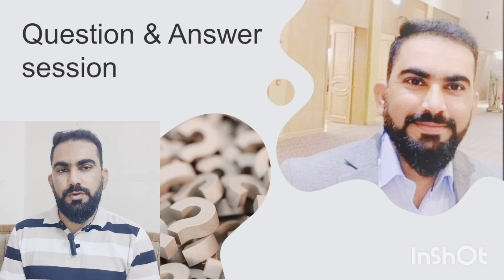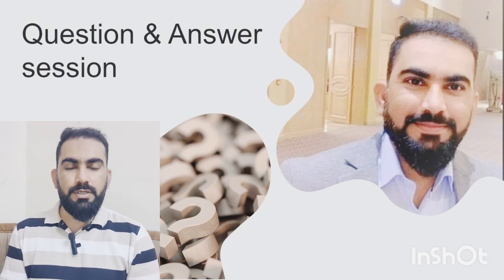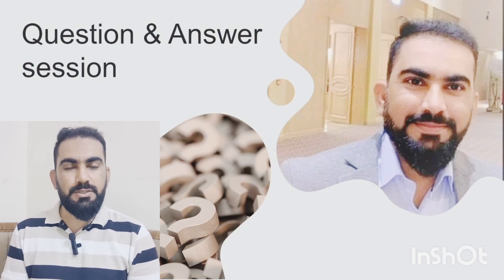Thank you very much for watching this video from the Safety and Compliance Center. Drop your questions in the comment section and I will respond shortly. This is your channel — like it, subscribe for more safety content. Stay safe, stay blessed, goodbye.